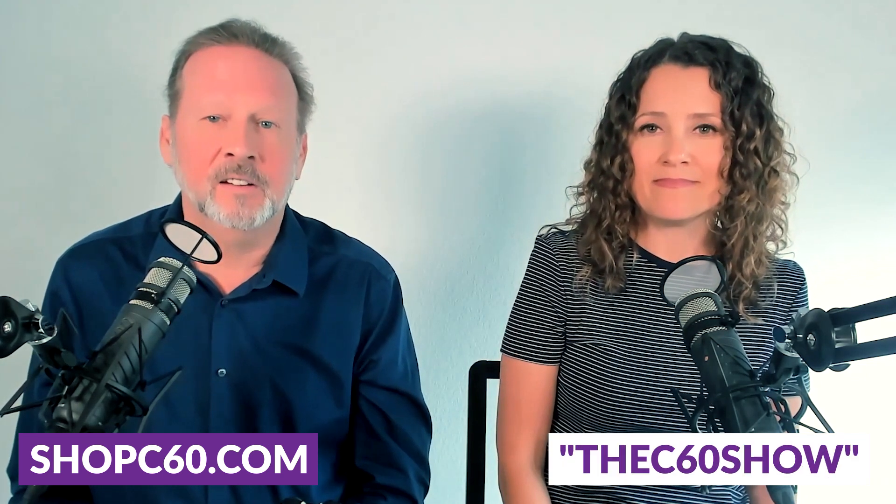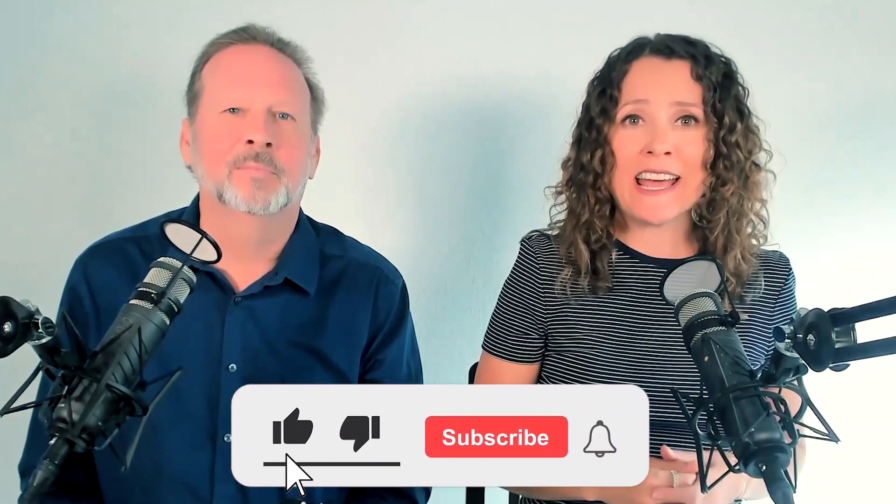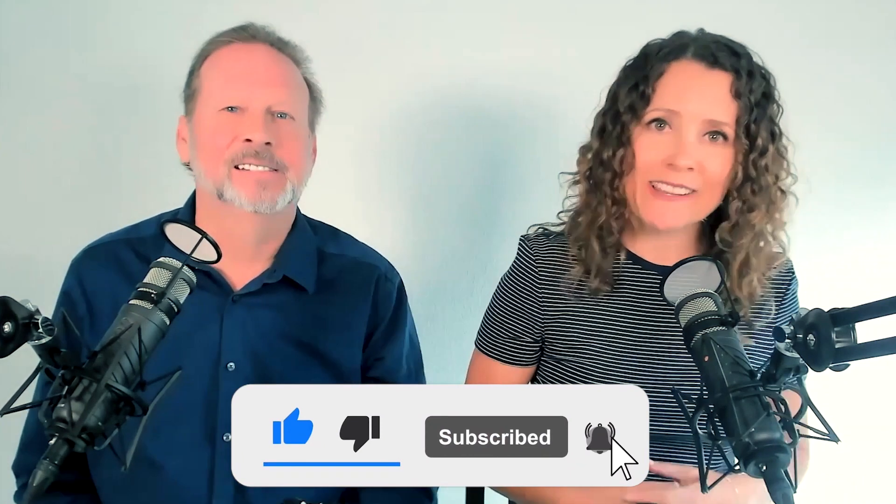We hope that you found this video helpful. If so, please like it and share it with your friends. And if you'd like to try C60 for yourself, visit shopc60.com and remember to use the coupon code THEC60SHOW for 10% off your entire order. And if you're watching us on YouTube today, make sure to subscribe to our channel and click the bell icon to get a notification every time we upload something new. See you next time.